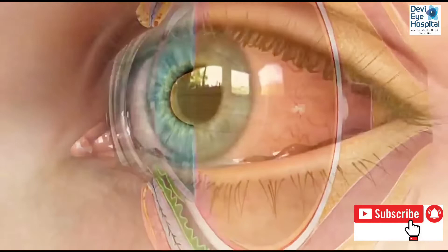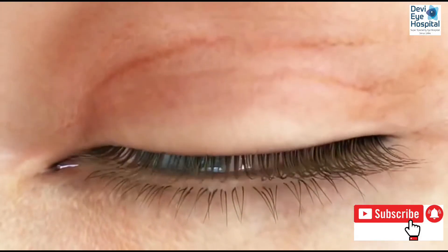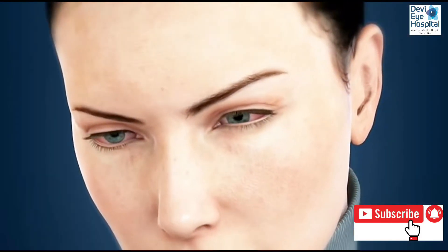The eye can become severely irritated and red. The eyes can feel tired and in extreme cases vision may become impaired. CCH is a problem that affects many patients but it is commonly overlooked as the cause of dry eye in many cases.